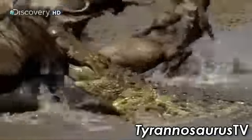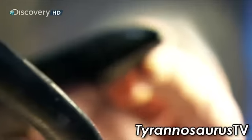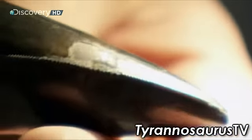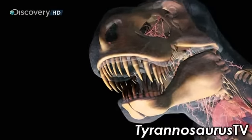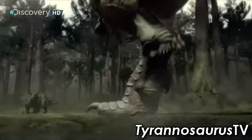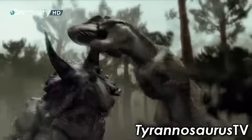Sixteen times stronger than the jaws of an alligator, the front teeth are dagger-shaped with serrated edges designed to tear flesh. The larger side teeth are rounded, perfect for crunching bone. Solidly anchored into muscle, they can withstand pressure from any direction.